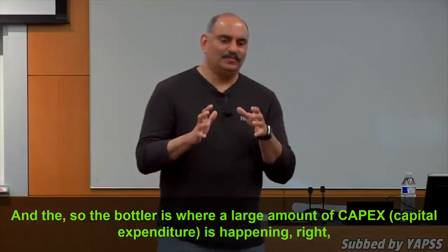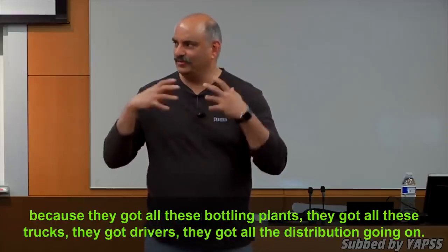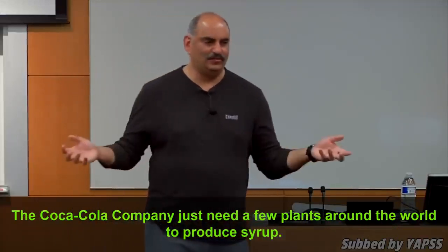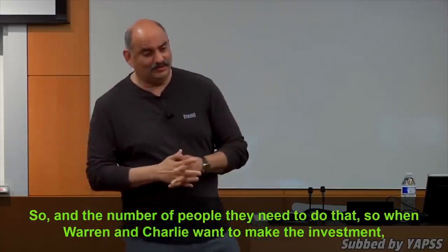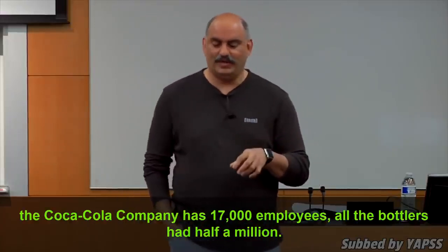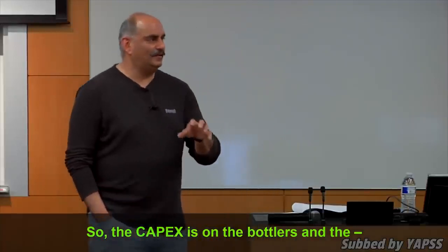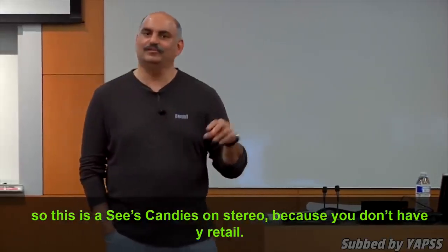The bottlers are where a large amount of the capex is happening, because they've got all these bottling plants, trucks, drivers, and all the distribution. The Coca-Cola company just needs a few plants around the world to produce syrup. When Warren and Charlie were going to make the investment, the Coca-Cola company had 17,000 employees while all the bottlers had half a million. So the capex is on the bottlers. This is See's Candy on steroids — because you don't have any retail.